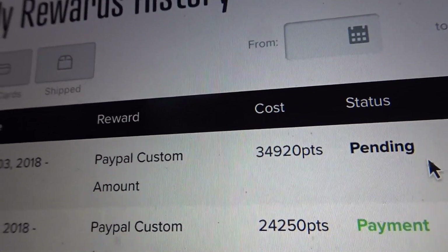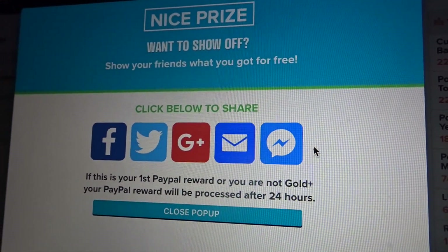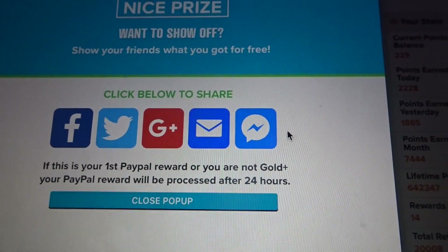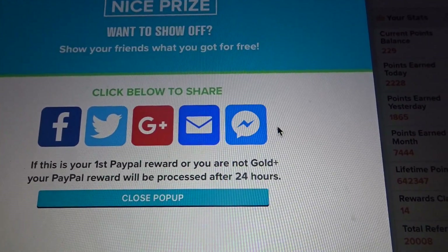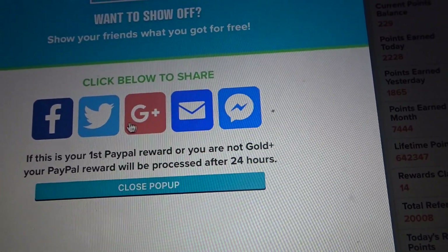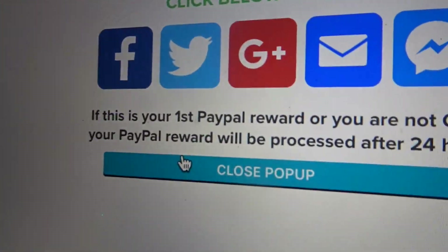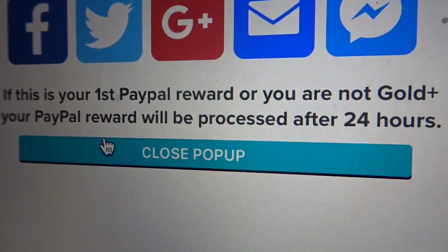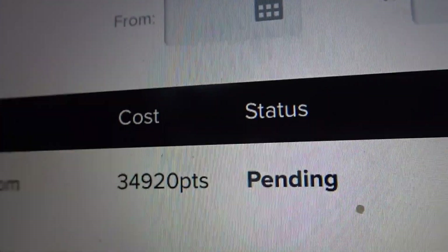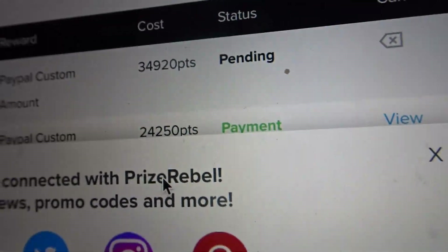And it says pending — nice! It shows a prize you can share if you would like — to Messenger, email, Google, Twitter, Facebook. It says something here if you're a gold plus member, but it's going to go into pending and then into a payment complete status.